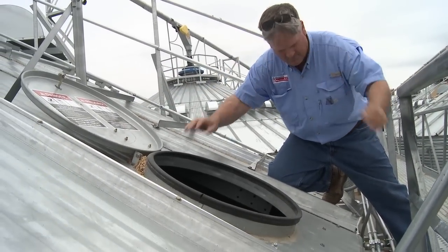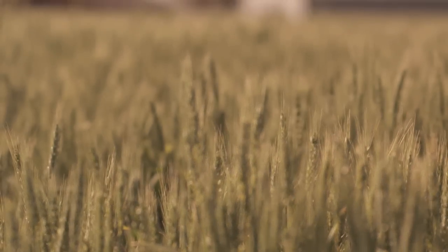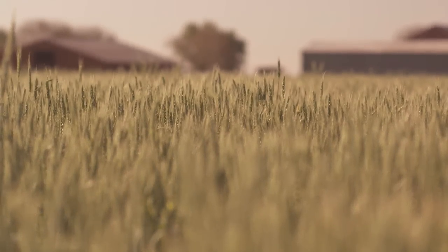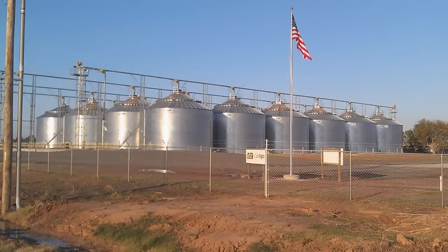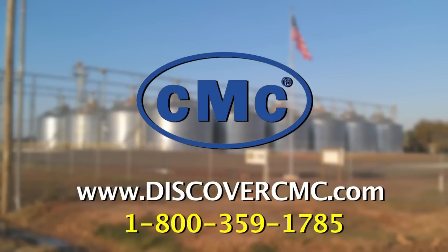The future for CMC is changing the grain industry and the way the American farmer handles his grain. There is a better way out there, a better method to capture the grain in the most pristine condition possible. That is what CMC's vision is. For more information on CMC and the pressure cure system, please visit www.discovercmc.com or call 1-800-359-1785.